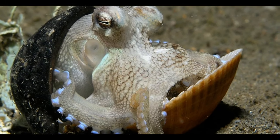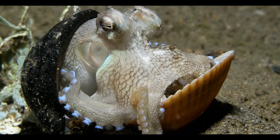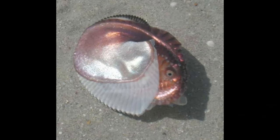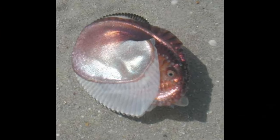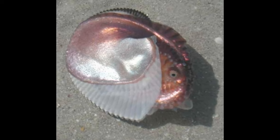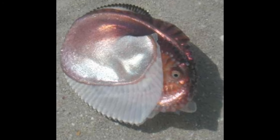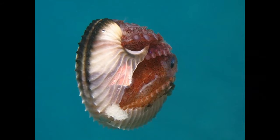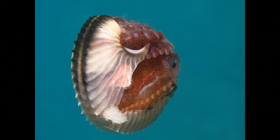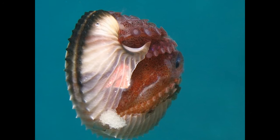After fertilization, the female Argonaut lays her eggs inside the paper-thin shell that she has secreted and created. The eggs develop and are protected within the chambers of the shell. The shell provides buoyancy for the female, allowing her to stay near the surface of the water. Female Argonauts are known for their unique form of parental care — they continue to live inside their shells, guarding and caring for the developing eggs. The shell offers protection from predators and environmental hazards.